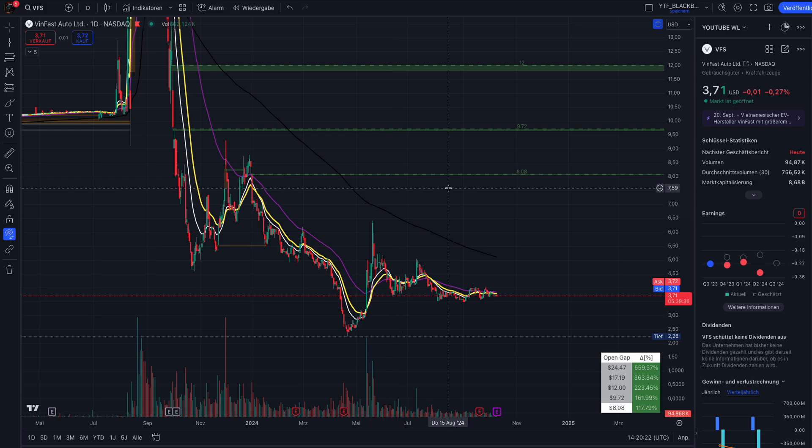If you see the green open table here in the corner, you can see we have a lot of open gaps in the chart. The closest one at eight dollars already means a price action of 117 percent based on the actual price. I think even bigger squeezes are possible. I'm not here to hype you up — I don't want to spread hopium. Let me show you my chart analysis and why I think we could see a bigger squeeze here for Winfast.